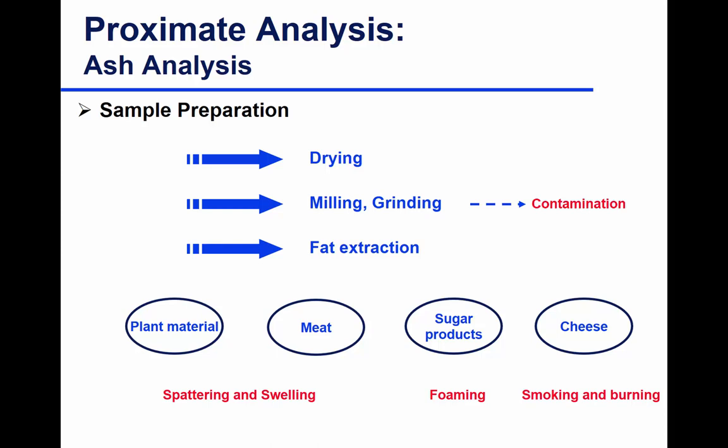Sugar products or products high in sugar — it's advisable to put them in a water bath or on a hot plate to allow the sugar to slowly start burning instead of causing foam when temperature rises very fast in the muffle furnace. Cheeses, plant material, and meat are all high in moisture, so drying is a pre-preparation step.